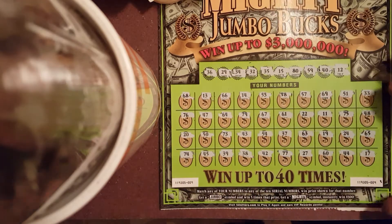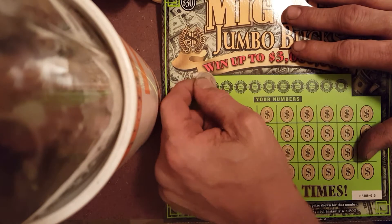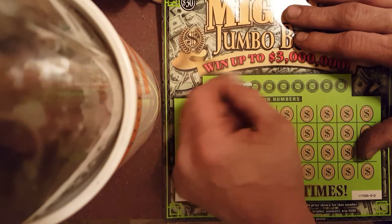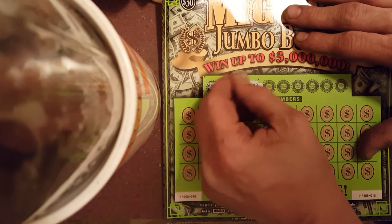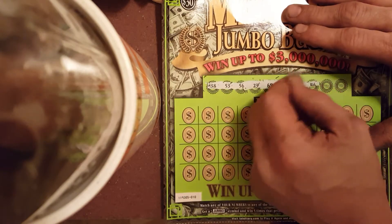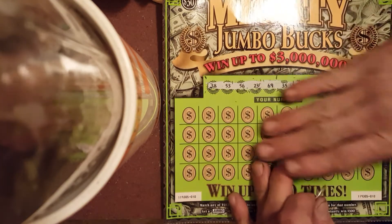Okay, number 9 is a dud. Moving on to number 10. Winning numbers: 38, 53, 56, 23, 69, 35, 76, 46, 15, and 34.